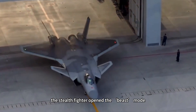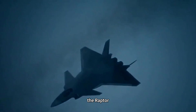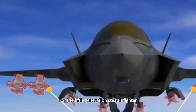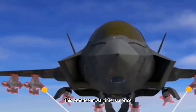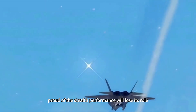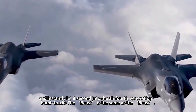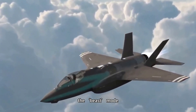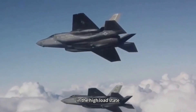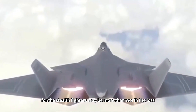In short, beast mode gives stealth fighters an extremely heavy external weapons load, making the J-20, F-22, and F-35 Lightning II look very powerful. However, opening beast mode in wartime comes at a significant price: the 5th-generation stealth fighter's RCS value rises sharply, and its proud stealth performance loses its role, instantly reducing it to the level of a 4th-generation bomb truck. Beast mode also affects the 5th-generation fighter's range, combat radius, and loiter time, as in a high-load state the fighter not only loses maneuverability but cannot fly as far — for stealth fighters, this may be more detrimental than beneficial.